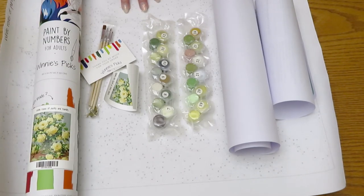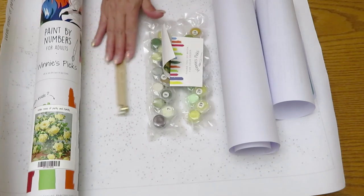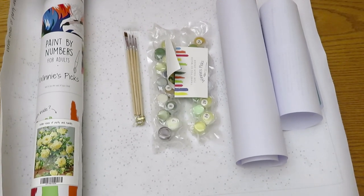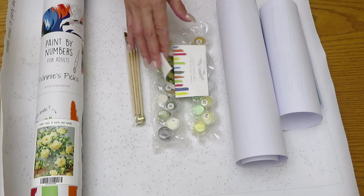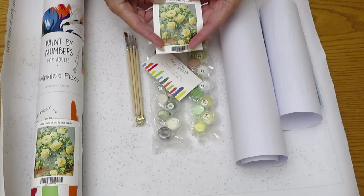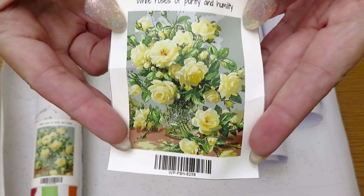My little girl already said today, 'Mom, can I open and try painting already?' I said no, I need to do my video first. She's already wanting to try! So I guess we're both going to work on this canvas. She loves to color and paint, so maybe we'll even do a video together — she'll use one brush and one color, and I'll do another side with a different color.